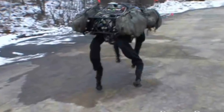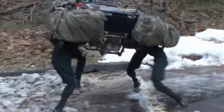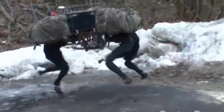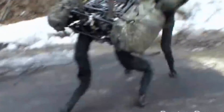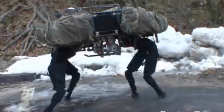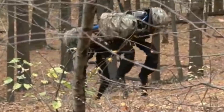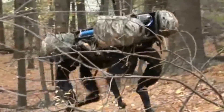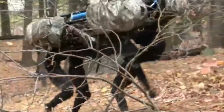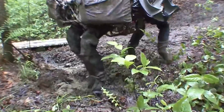This mechanical marvel can handle terrains that would send other robots running for cover — think rocky hills, bumpy trails, and places where wheels just won't do. Imagine you're a soldier out on a mission, loaded down with gear that feels like a ton of bricks. That's where Big Dog comes to the rescue, acting like a trusty sidekick that carries your stuff, making life a whole lot easier for our brave soldiers out there.